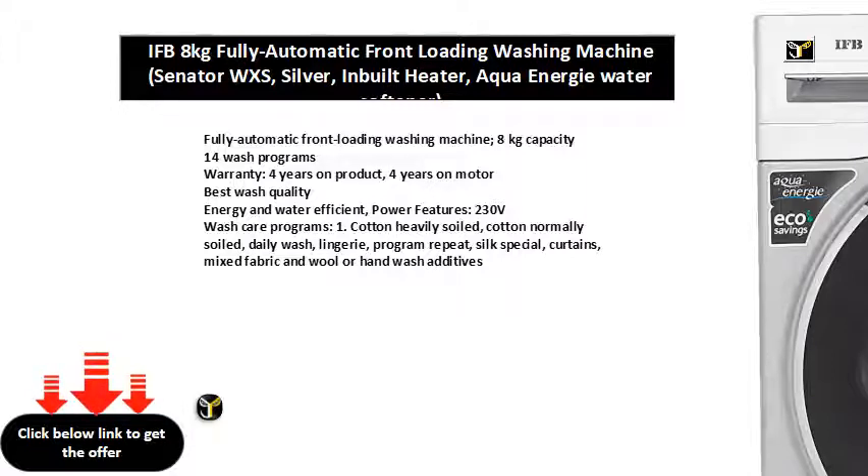Best wash quality. Energy and water efficient. Power features: 230 V. Wash care programs: 1 cotton heavily soiled, 2 cotton normally soiled, 3 daily wash, 4 lingerie, 4 program repeat, 5 silk specials, 5 curtains, mixed fabric and wool or hand wash additives.